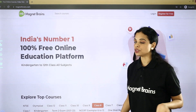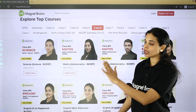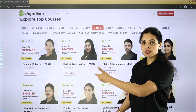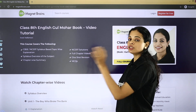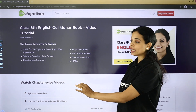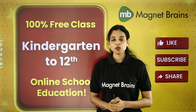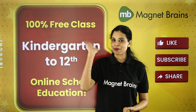Apart from YouTube, you can go to magnetbrains.com where all classes are mentioned. Click on your class, then your subject will appear. Click on the subject, then chapter-wise videos will come up. Click on the chapter video you want to study. Thank you so much for being with me. Do not forget to like, share, and subscribe. Take care of yourself. Bye bye.